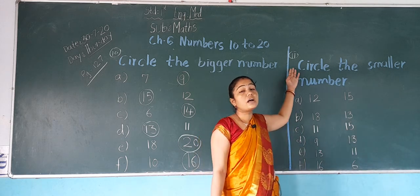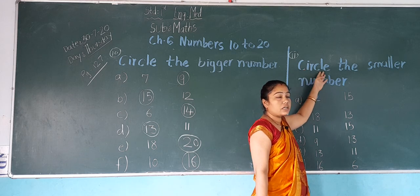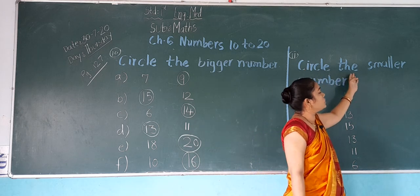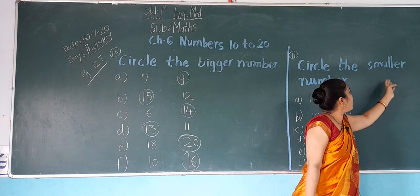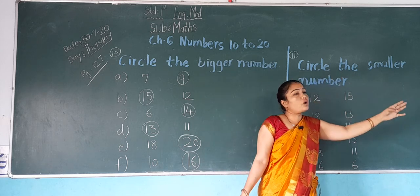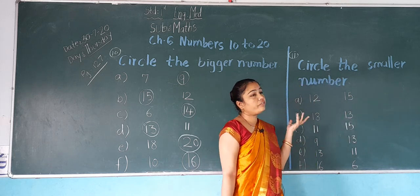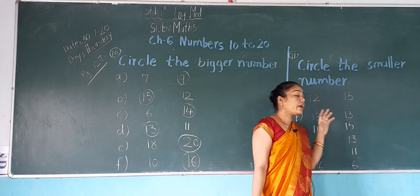Now next exercise 11: circle the smaller number. Now what we have to do? We have to circle the smaller number.